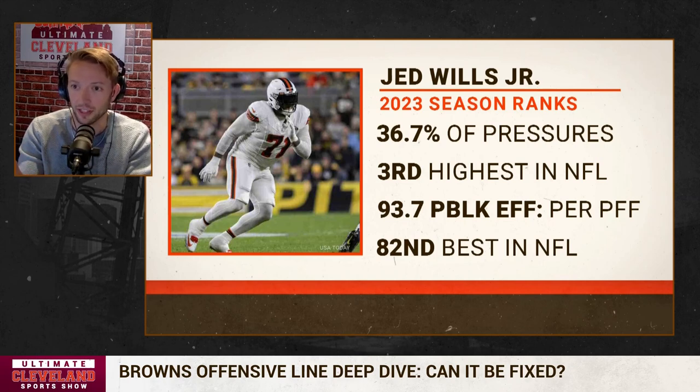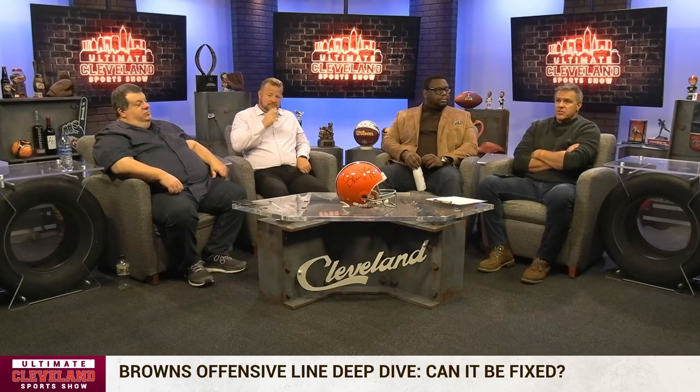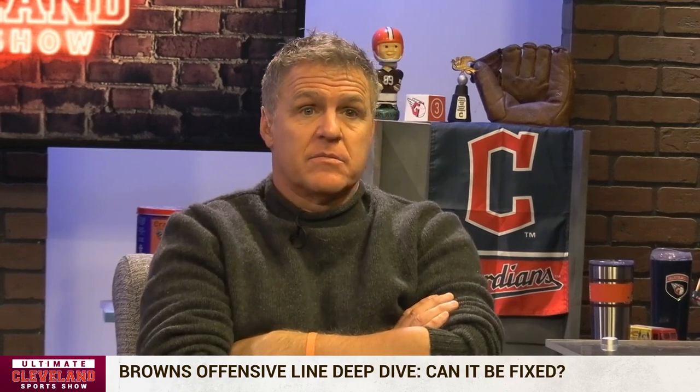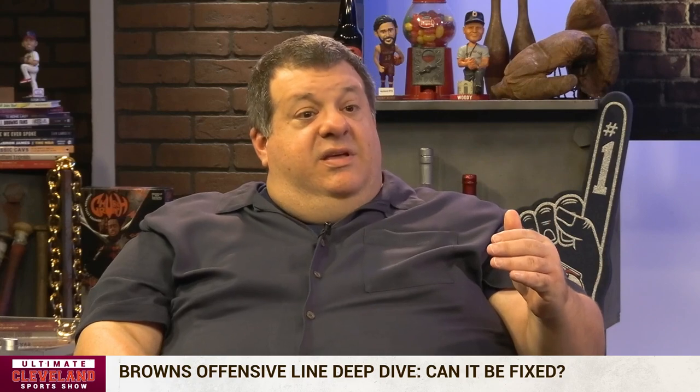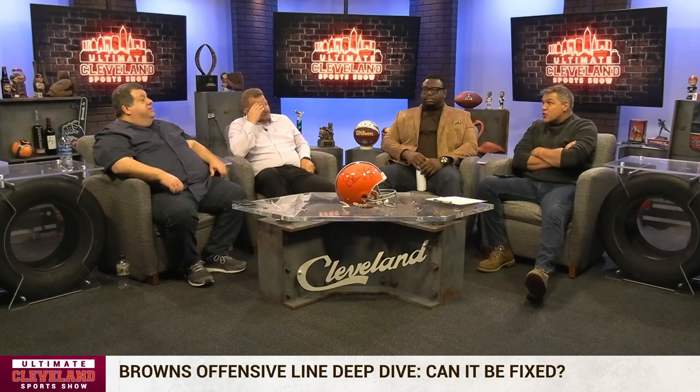Trent Williams and Penei Sewell of the Lions both have 100s and lead the league through four weeks in pass-block efficiency. Jed Wills is at 93.7, which ranks 82nd out of 101 tackles. Even a six-point gap from 94 to 100 drops you down 80 spots. The way you get to 100 is you've allowed zero pressures. If you're 82nd, that means you're a lower-tier third tackle — not a starting left tackle — by that standard.